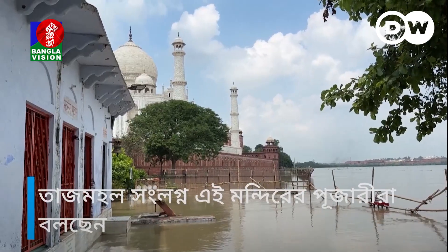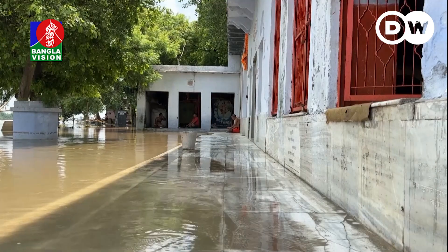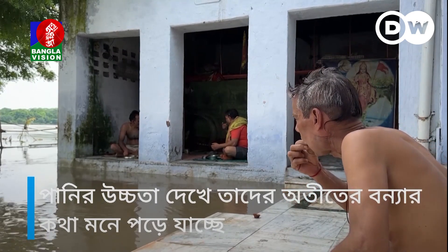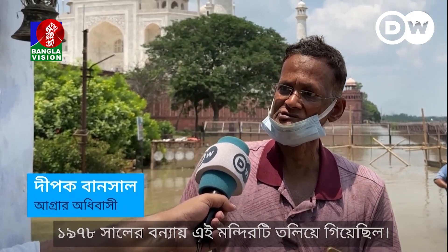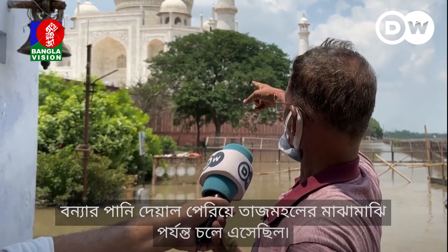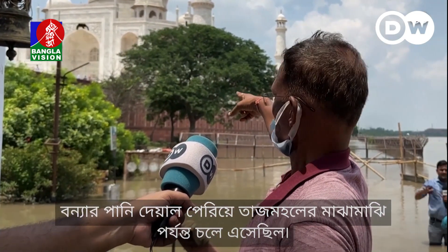Adjacent to the Taj Mahal, the devotees in this temple say that the rising water reminds them of floods in the past. Back in 1978, the flood completely submerged this temple. The water level went above the boundary walls, to the middle of the Taj Mahal.